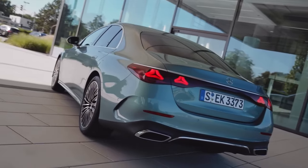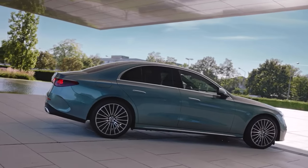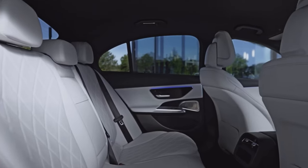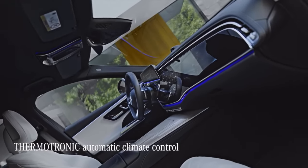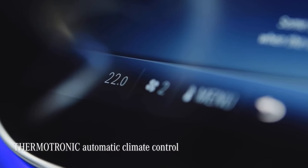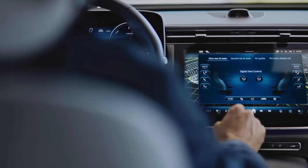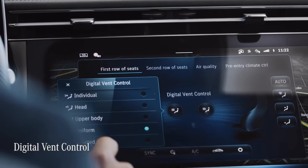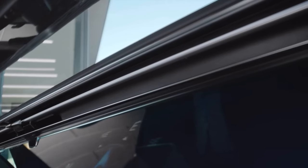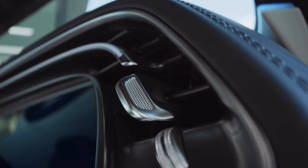This E-Class definitely sets high standards with its luxurious interior, perfectly tailored for your comfort and well-being. If you opt for Thermotronic, you'll get a new type of air vent that can be adjusted automatically. This new comfort function is called Digital Vent Control, which allows you to adjust the front air vents to your preferences and save those settings in the user profile of your Mercedes me account.